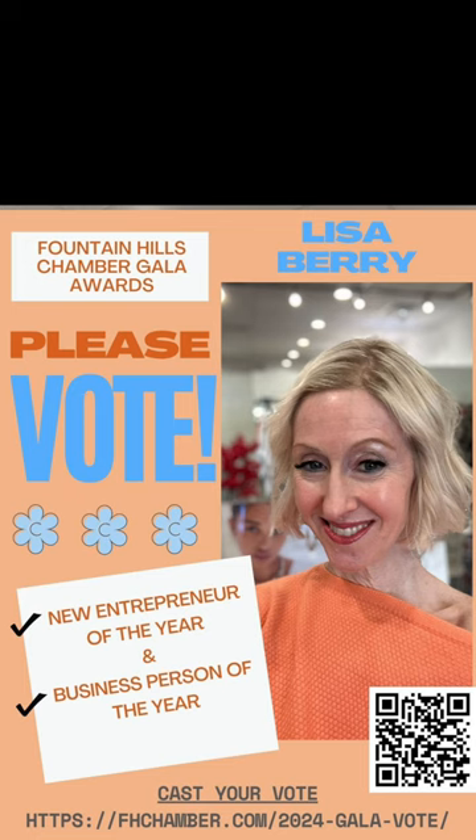One last thing — you may have seen the previous video, but you were wonderful and nominated me for Entrepreneur of the Year and Businessperson of the Year with the Fountain Hills Chamber of Commerce. Thank you so much! Voting is open for about another month — I'm dropping a link to the voting page below. It only takes a quick second and it would mean the world to me to have your vote in both categories. Thank you for your ongoing support. I love you guys so much and I can't wait to see you in the next one.